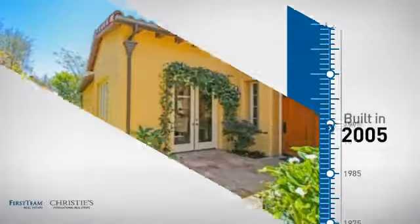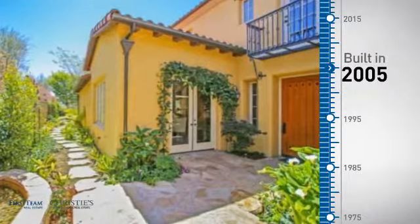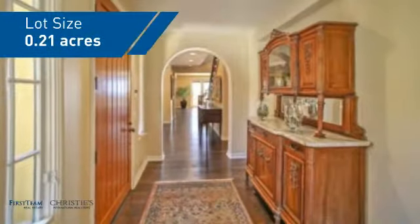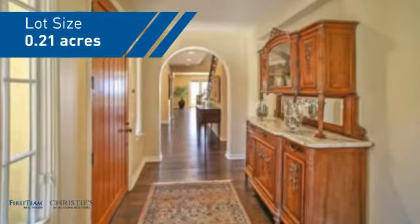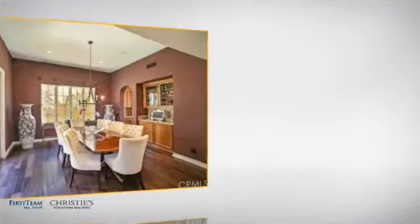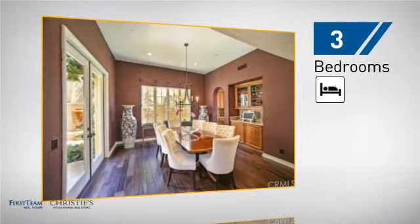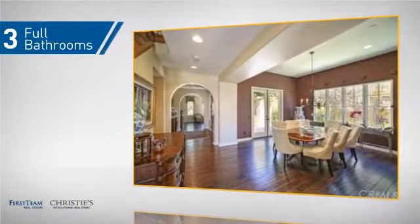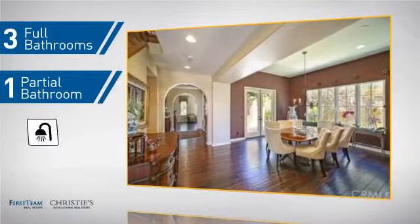This property was built in 2005 and features over 3,100 square feet of space, giving you a spacious layout to play host or kick back and relax after a long day. Inside you'll find three bedrooms so everyone has a private space to come home to, as well as three full bathrooms and one partial bathroom.